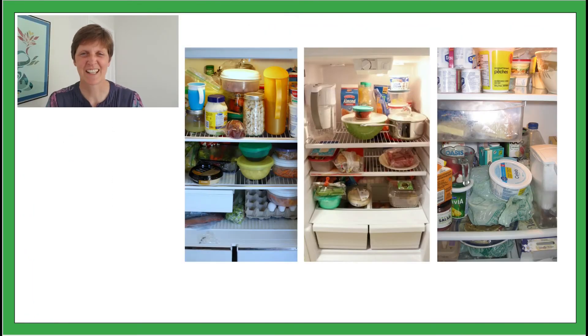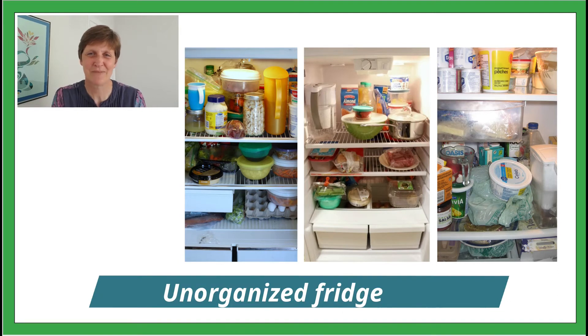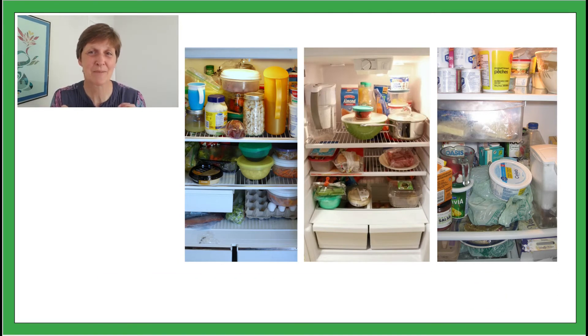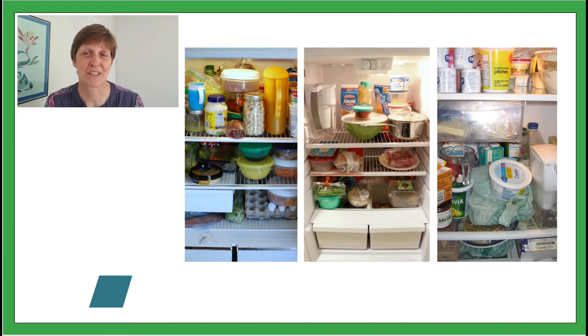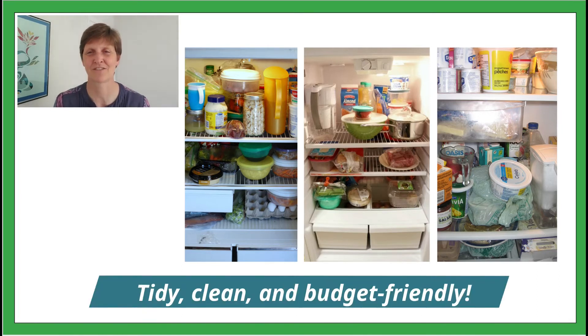Organizing your fridge. An unorganized fridge can lead to missed expiration dates, spending money on food you don't need, and forgotten covered leftovers. The fridge can seem difficult to organize — it's a tight space, it's usually full, and everyone in the house uses it multiple times a day. We have a few simple solutions to help you keep your fridge tidy, clean, and budget friendly.